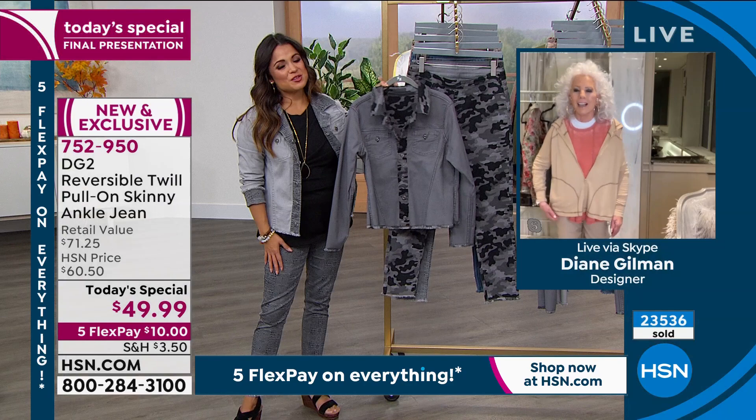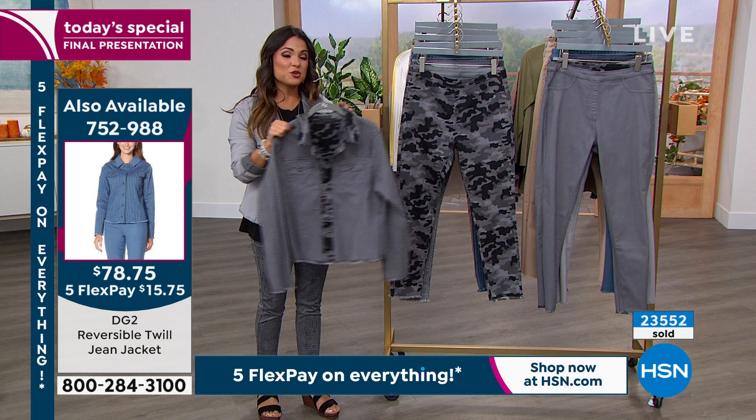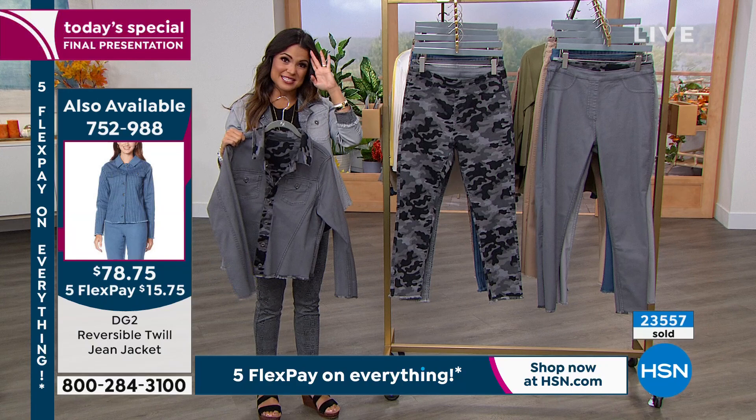I have to show the jacket with it because a majority of you are picking up the set and it's also reversible. This one's on its way out though — been very popular. We've got fewer than 400 left. We brought thousands of these in for you guys today, so very, very popular. It is two looks in one, same concept, same fabrication.